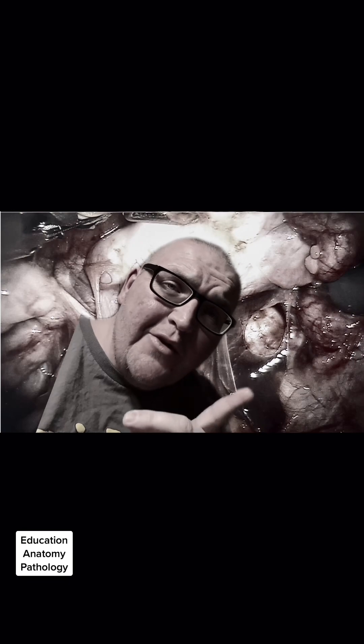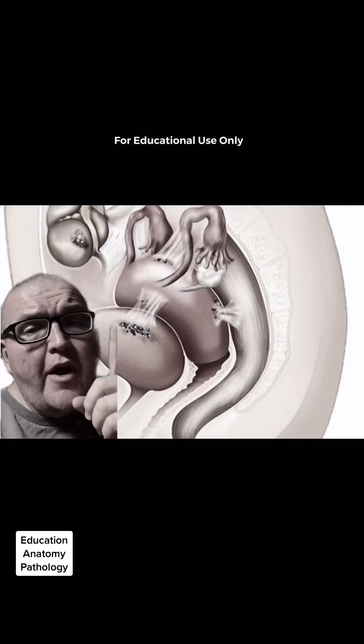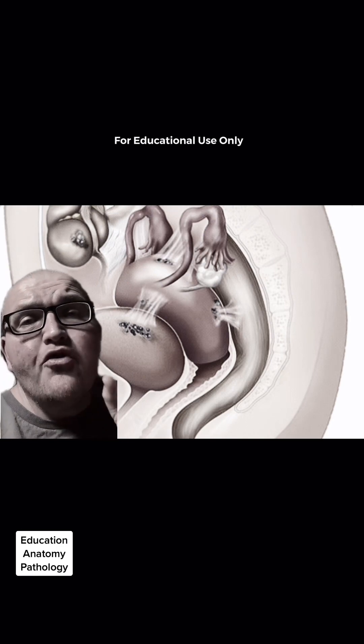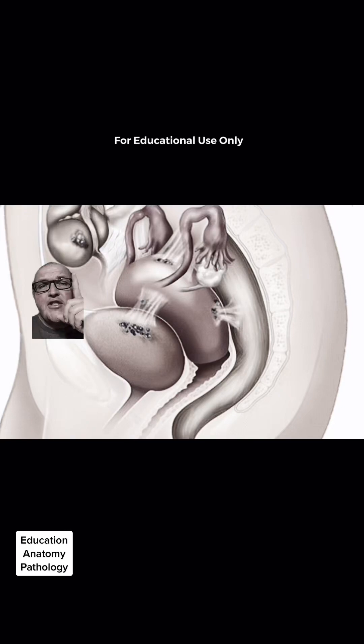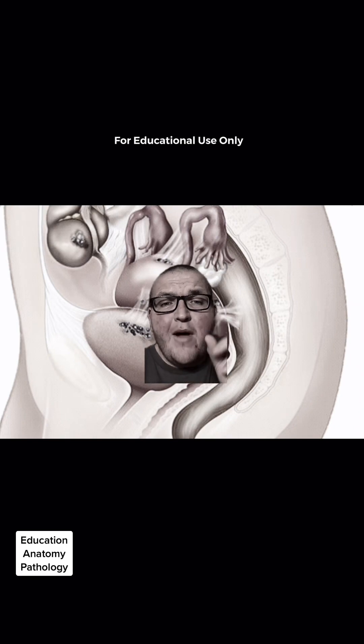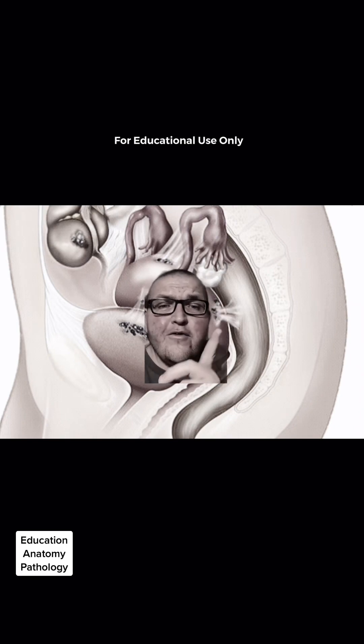This is endometriosis — just a diagram, but it demonstrates all the different places that endometriosis can grow and fester. This is the cecum of the large intestine, the bladder, and this right here is actually the colon.